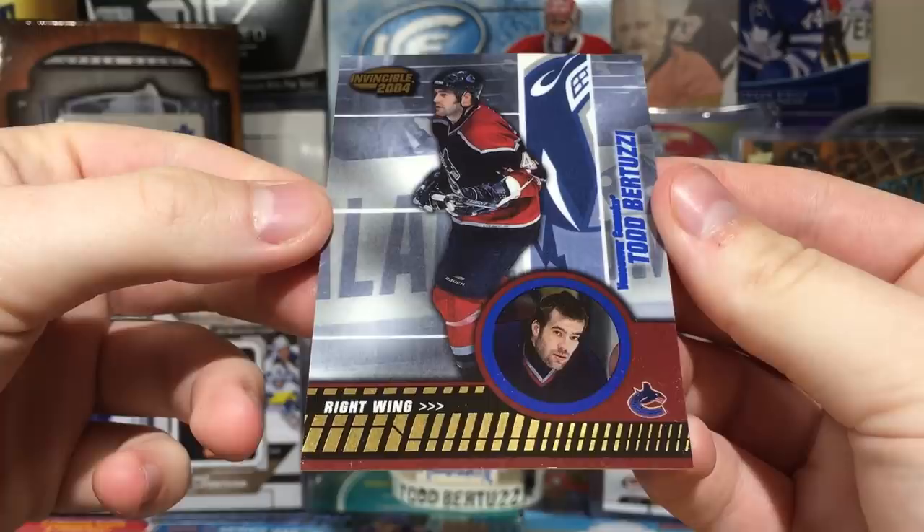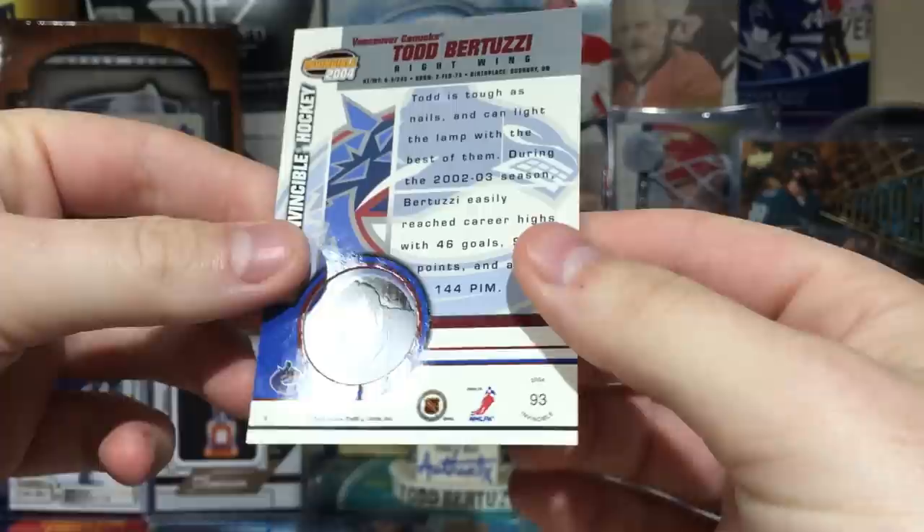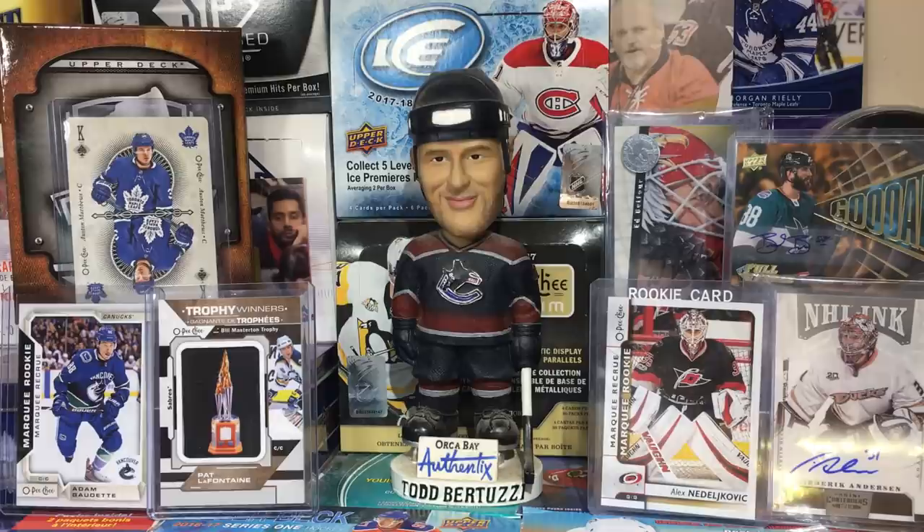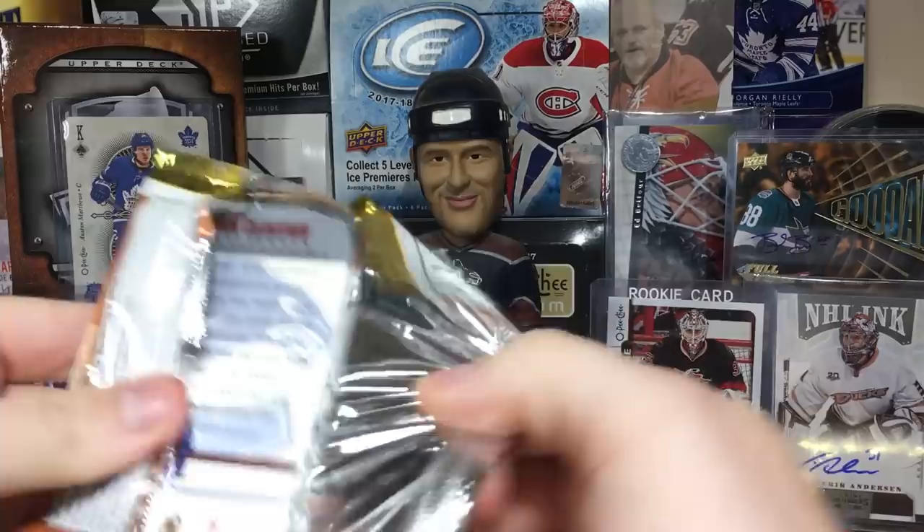Todd Bertuzzi — do not mess with Marcus Naslund, Steve Moore, you idiot. Todd Bertuzzi the Grand Master Champion. It doesn't get better — absolute legend. Look at that — Uncle Todd. Amazing, amazing, amazing pull right there. It's probably case hit quality.